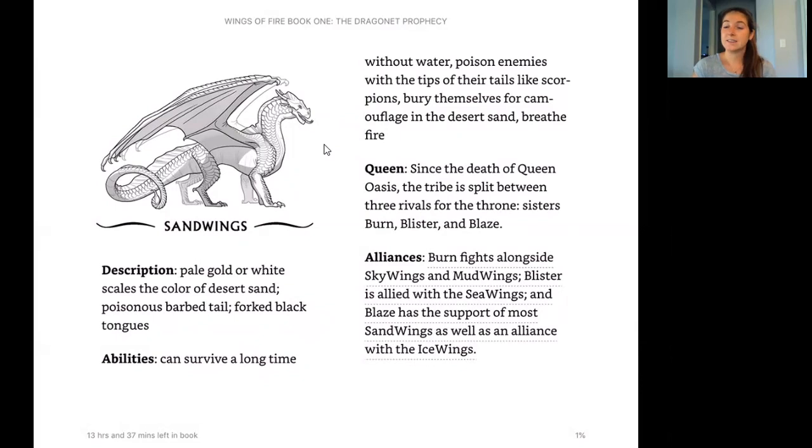The Sand Wings queen is important and a big part of the story. The Sand Wings don't have a queen right now. Since the death of Queen Oasis, the tribe is split between three rivals: sisters Burn, Blister, and Blaze. These three sisters are all fighting to become queen — they all want to become queen, but only one of them can. Alliances means people who are working together.